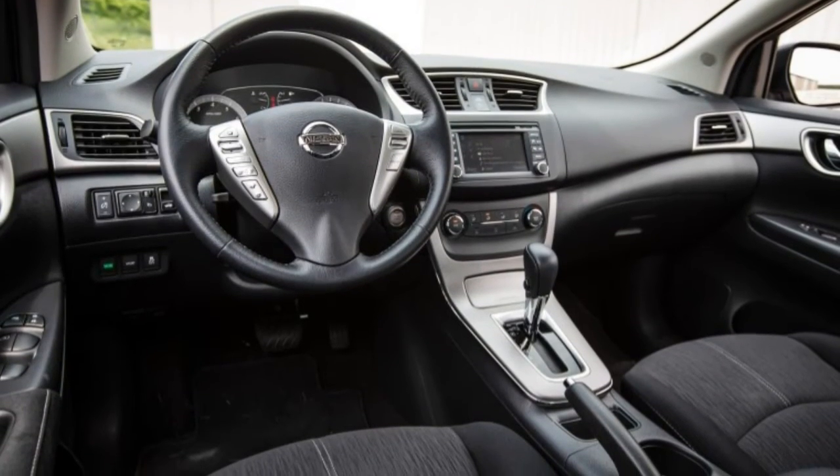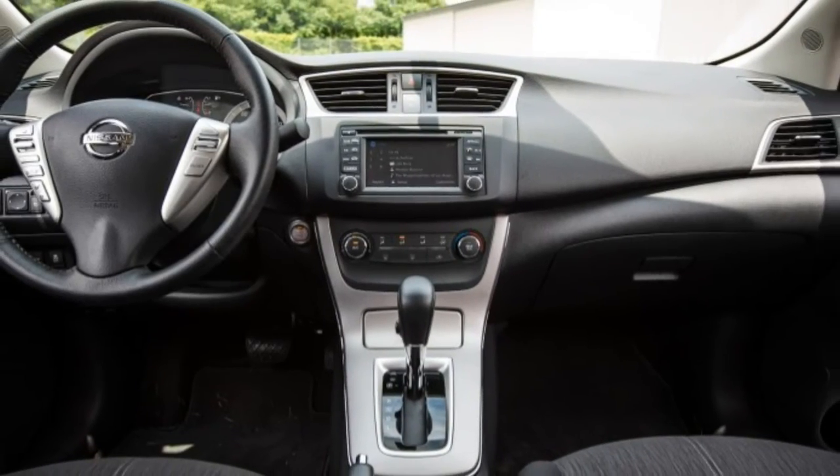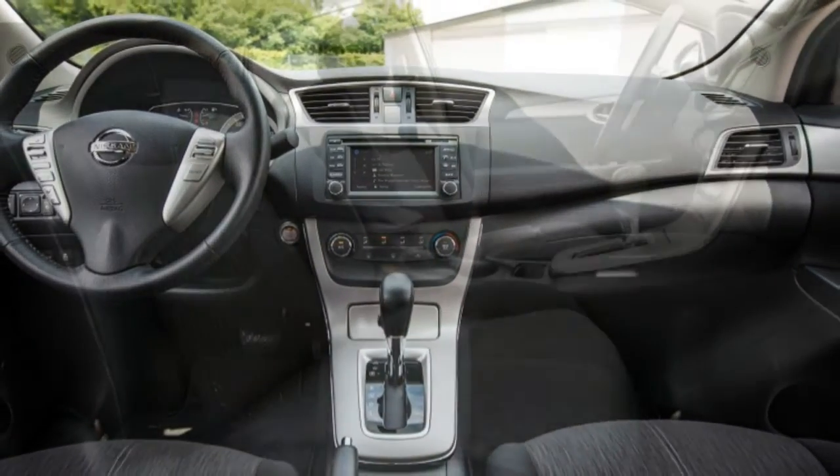It's not difficult to appreciate the Sentra's fuel economy, and the rear seat space and trunk room are generous for this class.